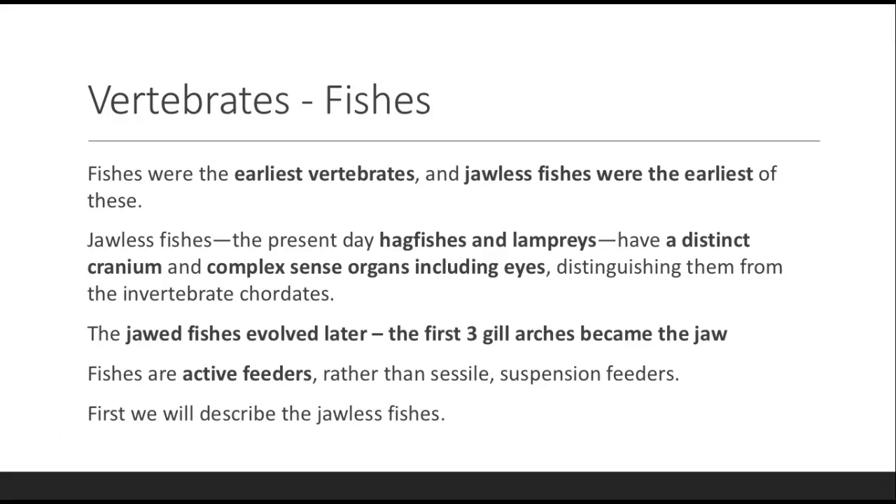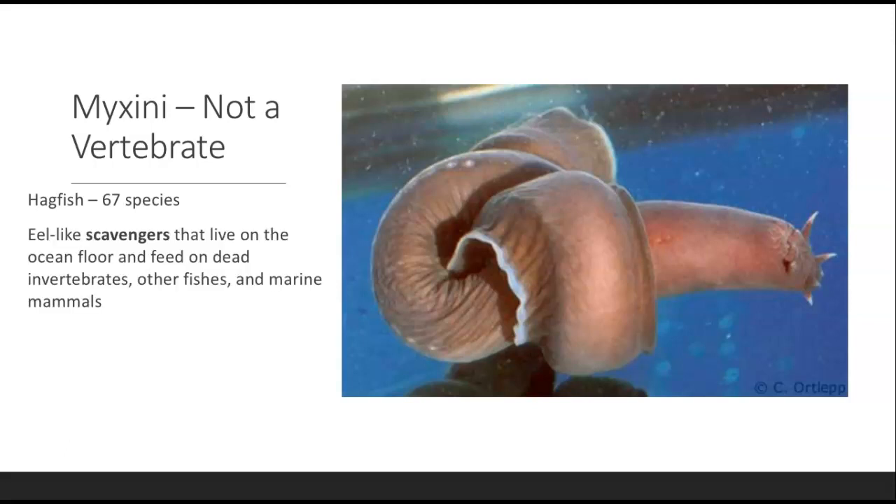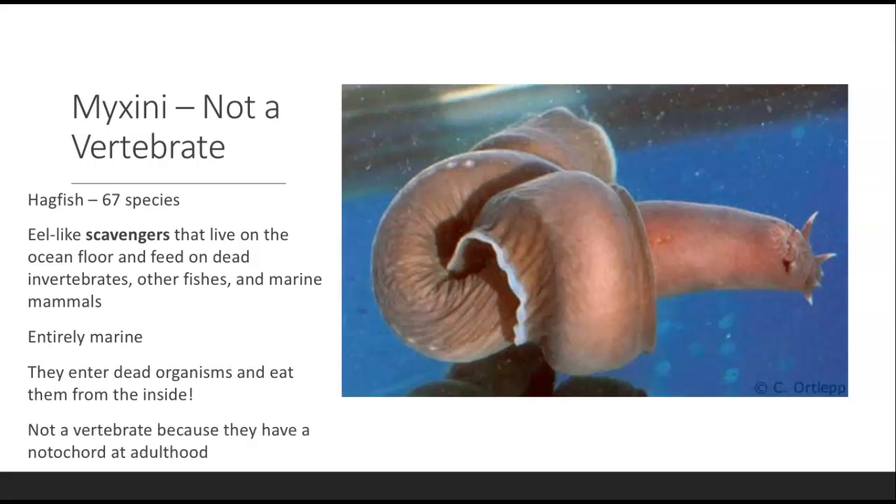Let's take a look at the jawless fishes. Here's the Myxini — it's actually not a vertebrate, and I'll tell you why. It's a hagfish. There are about 67 species. They are eel-like scavengers that live on the ocean floor and feed on dead invertebrates, other fishes, and marine mammals. They are entirely marine and enter dead organisms to eat them from the inside out — there's a video you can look up on YouTube. They are not vertebrates because they retain the notochord at adulthood; it hasn't turned into a vertebral column, which is why they can tie themselves in knots.